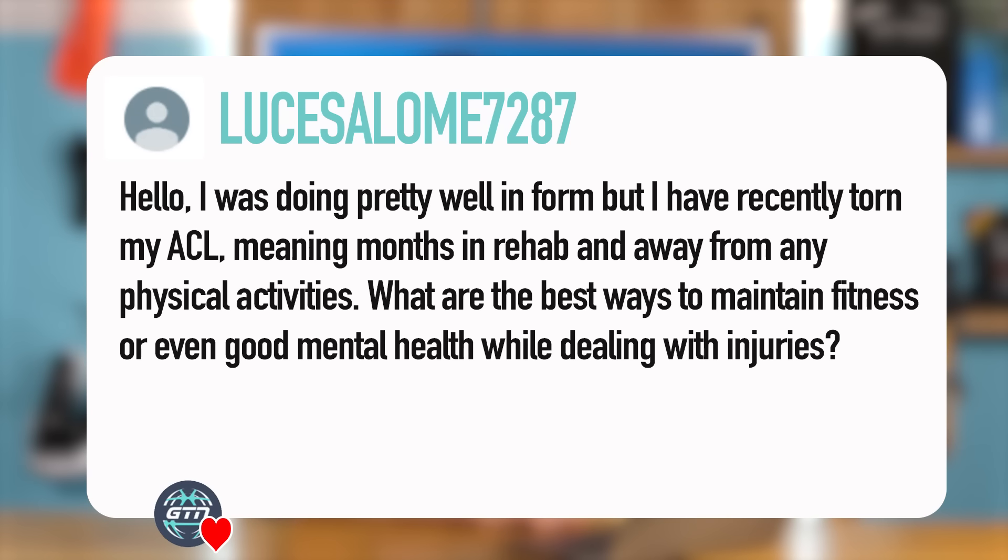Next question from Lucis Salome. Hello — I was doing pretty much well in form, but I've recently torn my ACL. Ouch — meaning months in rehab and away from any physical activities. What are the best ways to maintain fitness or even good mental health while dealing with injuries? Well, firstly, we're really sorry to hear this and hope you recover quickly.